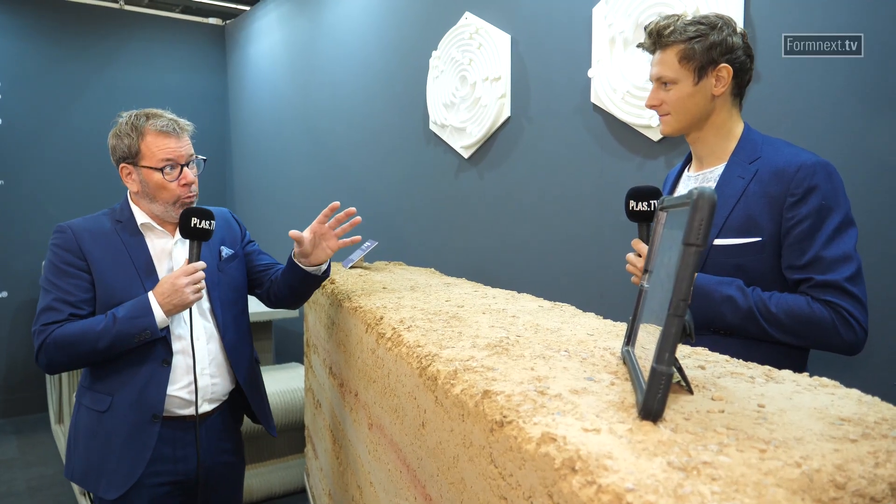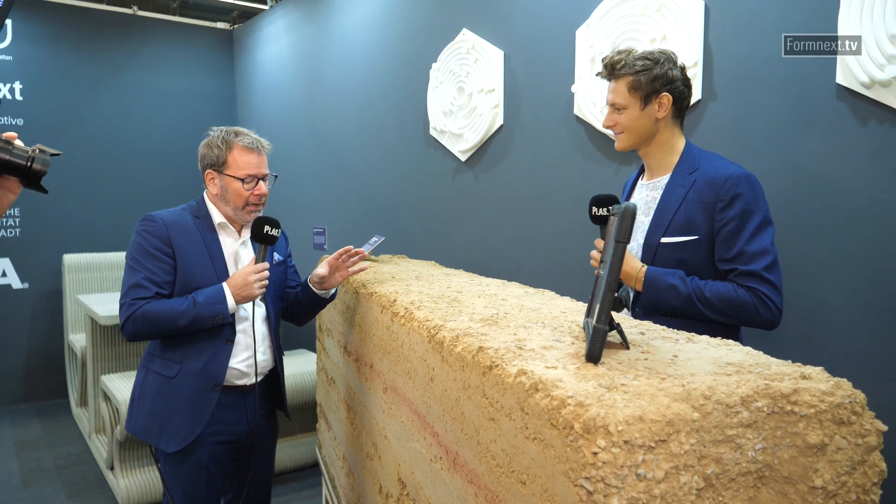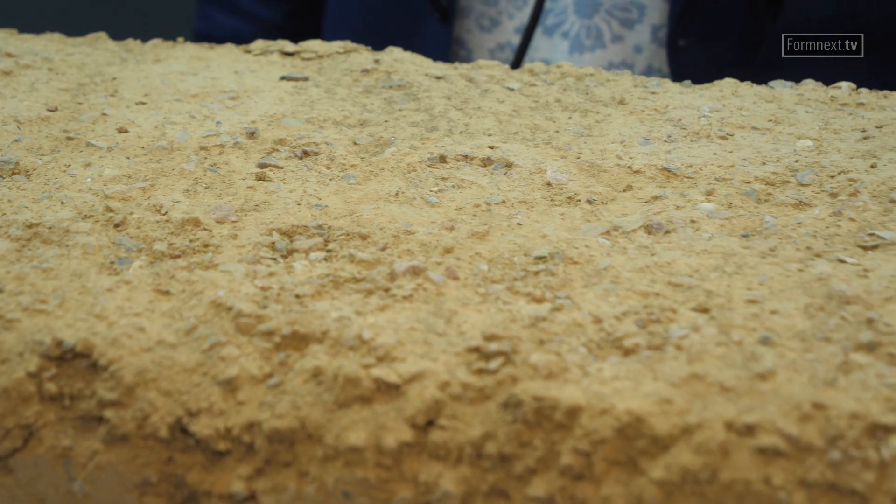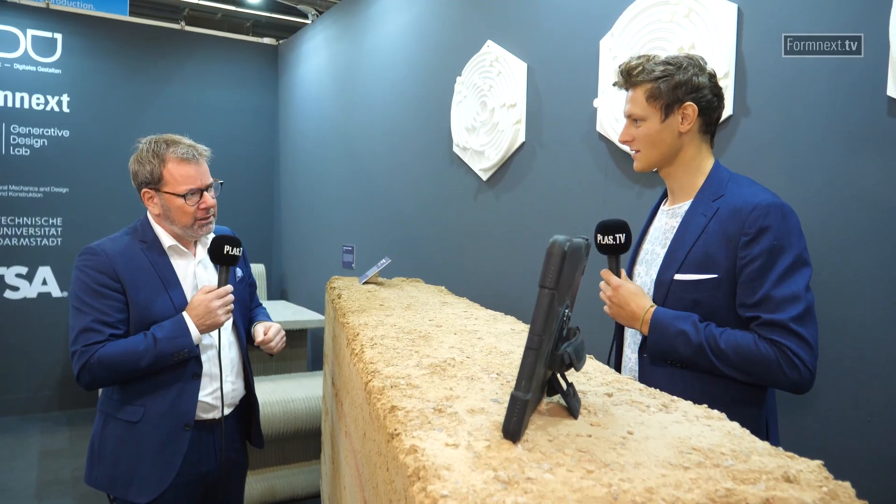Similar to what you explained with the wasp nest, you print or produce those blocks right on the spot where the building shall be erected. You could imagine that transporting this piece — it's about a meter high, 250 centimeters in length, and two and a half tons — is where much of the CO2 footprint in construction comes from. If you can rethink building and use the materials locally where you want to build, then you have a much more sustainable economy.